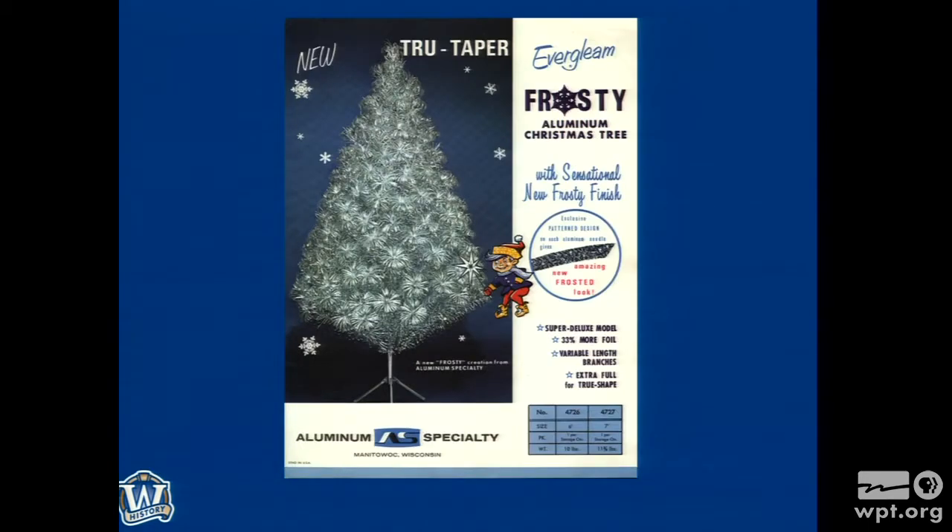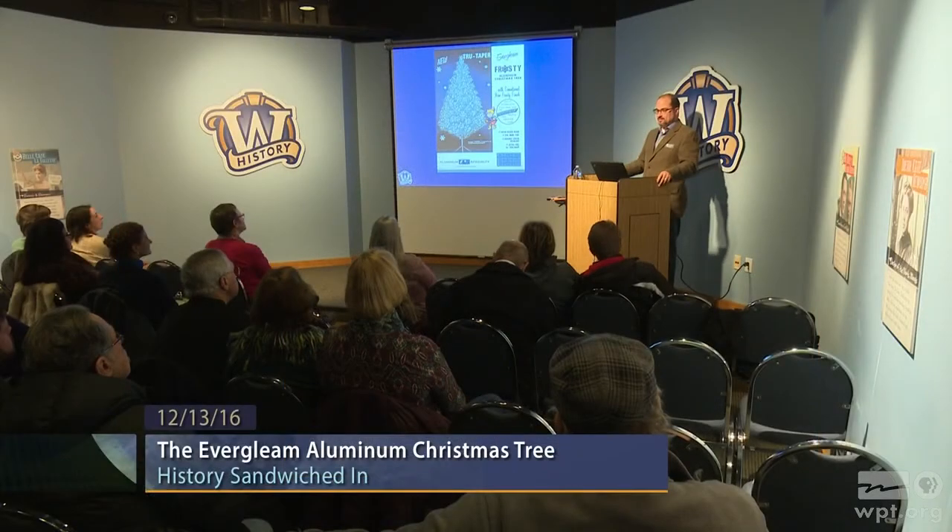Late in the '60s, in response to other manufacturers making more and higher-end trees, Aluminum Specialty introduced the True Taper — kind of their Cadillac, meant to be at a higher cost because it's a higher-level product. It has a lot of branches — you can see the density — probably 139 branches on a six-foot tree as opposed to maybe 91. It's the first tree that has multiple sizes of branches, so you do get a thick appearance. There's one on the far wall you can see when you leave. And the frosty branch is just a lot of crimping on the aluminum, making more angles and more spots for gleaming light.